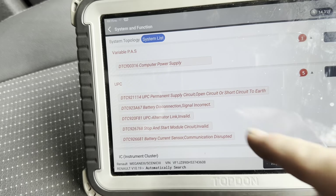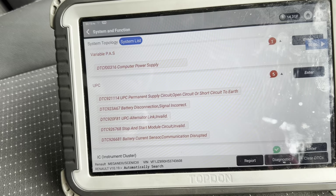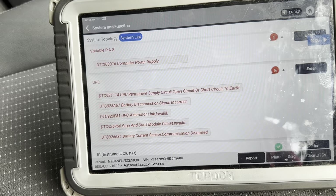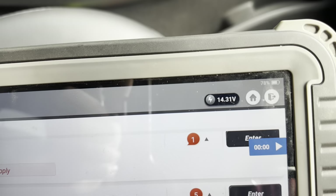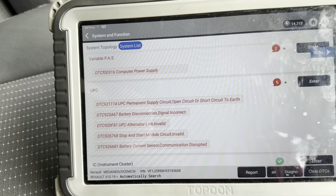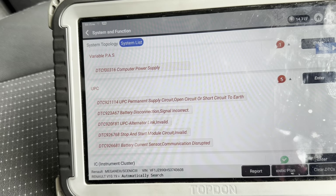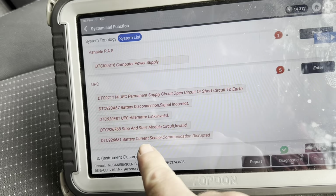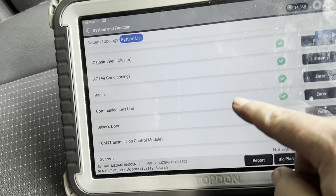Power Supply Issue: the UPC Permanent Supply Circuit, Open Circuit Short to Air, Battery Disconnection Signal Incorrect, UPC Alternator Link Invalid. Now it's had a new alternator put on it, but you can see the alternator's charging fine at the moment. This is a smart alternator - when they initially started you'd only get 12.66 volts, so you had to take it for a run to get it to kick in. Start-stop circuit invalid, battery current sensor communication disrupted - and everything else has got a clean bill of health.